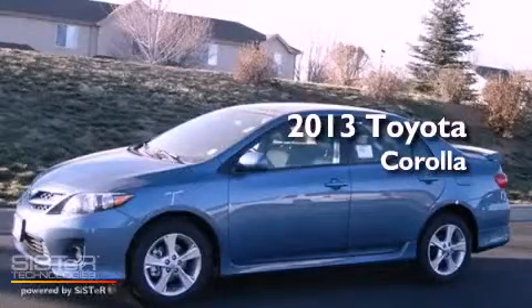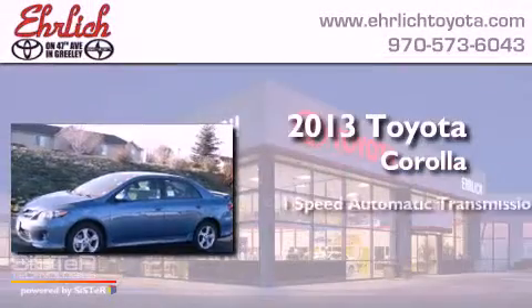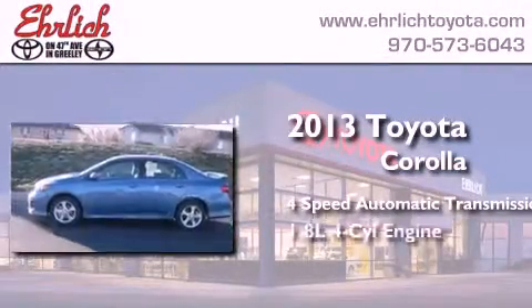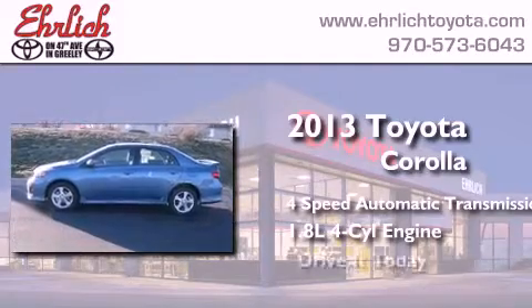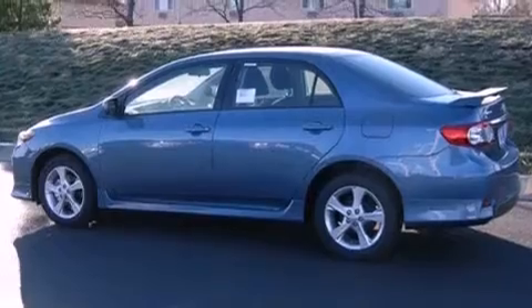This is a brand new 2013 Toyota Corolla. This four-door sedan has a four-speed automatic transmission and an inline four-cylinder engine. All of the following features are included.